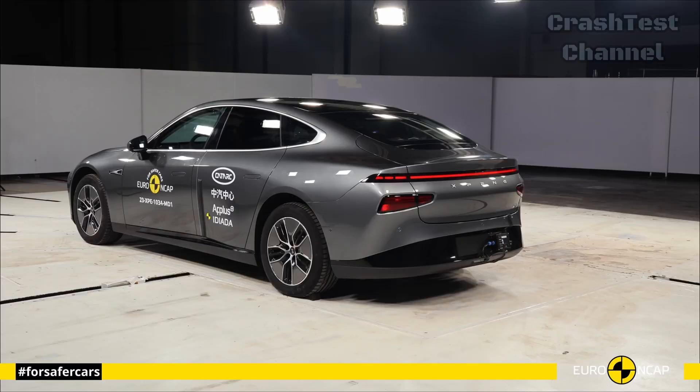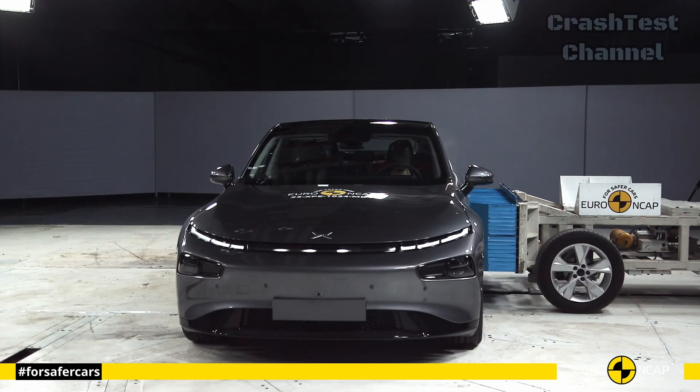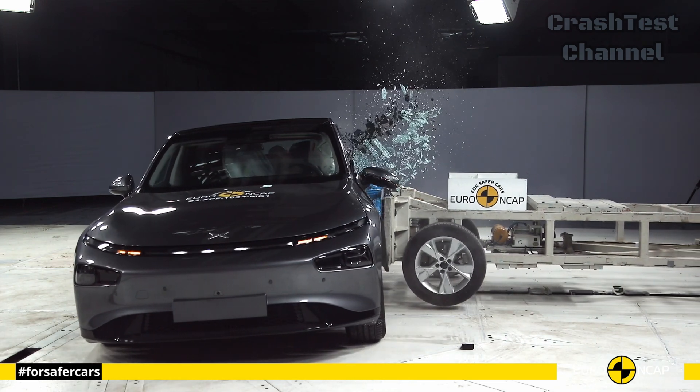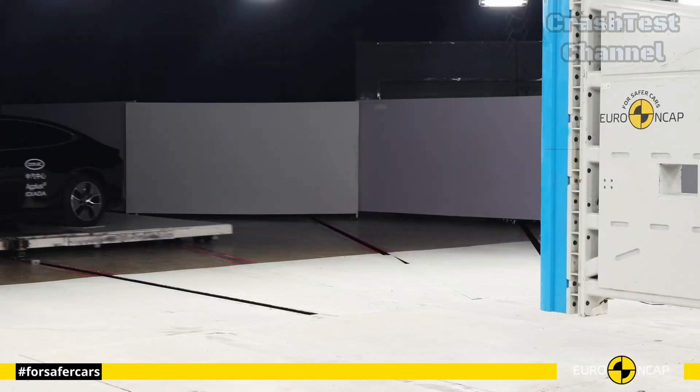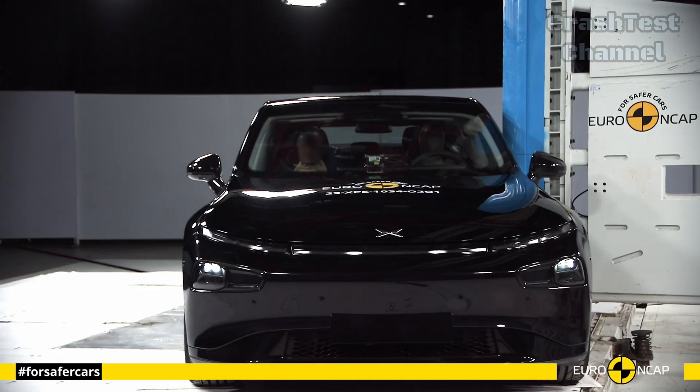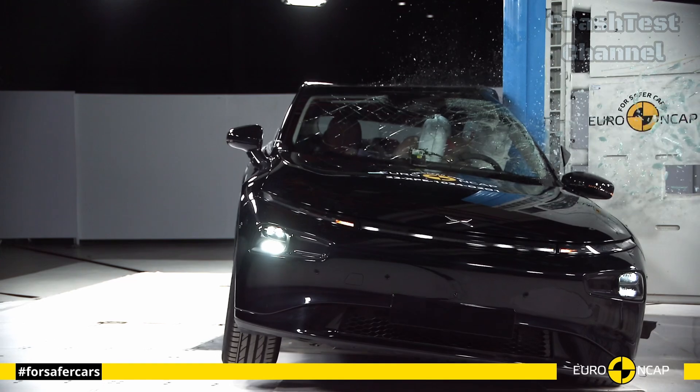the P7 stood out with its sophisticated airbag system, which deployed in milliseconds to protect both the driver and rear passengers. The head, chest, and abdomen areas were well-shielded from potential injuries, with minimal intrusion into the passenger cabin.